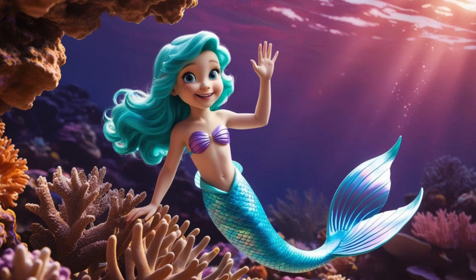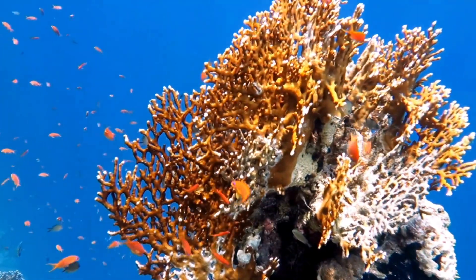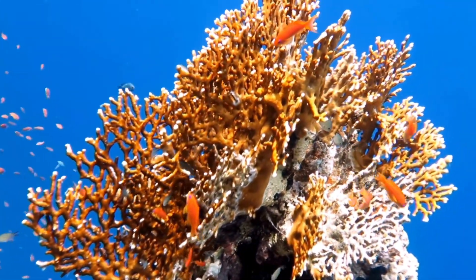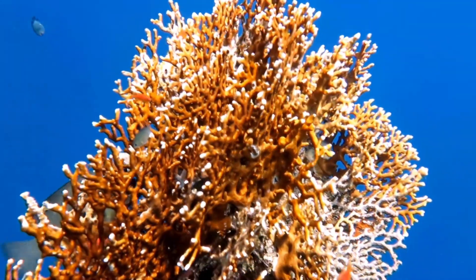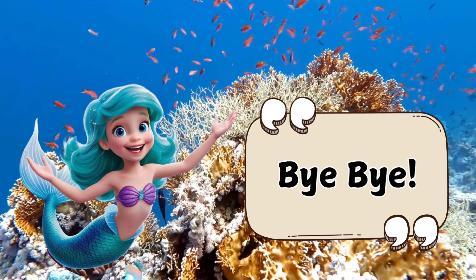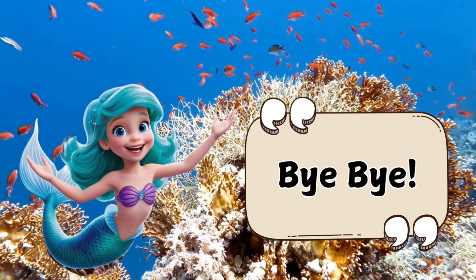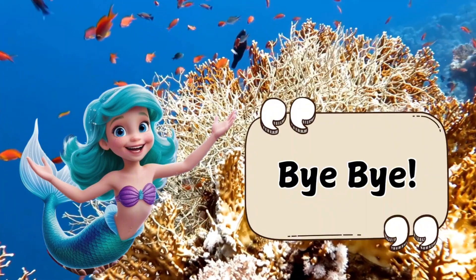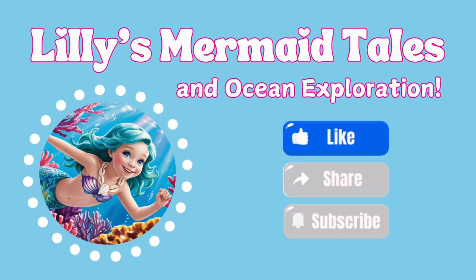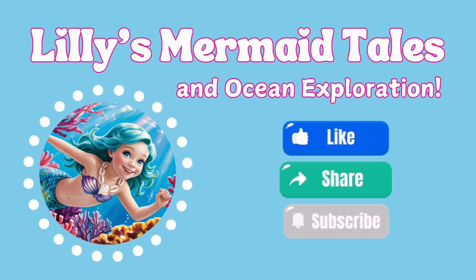Thanks for exploring coral reefs with me today! Remember, every little action you take can help protect these underwater wonders! Keep learning, keep exploring, and I'll see you next time for another ocean adventure! Bye, my ocean explorers! Don't forget to like and subscribe for more ocean adventures with me, Lily the Mermaid!